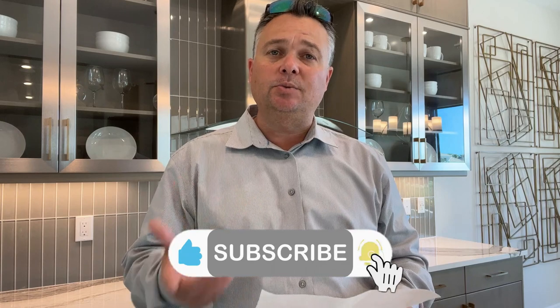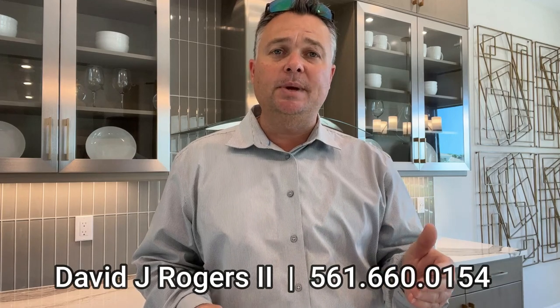Crestwind is a gated community and the only 55-and-over community in Westlake. I hope this video was informative. I'll have more videos coming out for Crestwind, the Avenir community, and surrounding areas of Palm Beach County up to Port St. Lucie. If you liked the video, give it a thumbs up, smash the like button, leave comments, and subscribe. My name is David Rogers — I'm a licensed realtor and all my contact information is in the description below. Follow me on Instagram for shorter walkthrough tours as well.